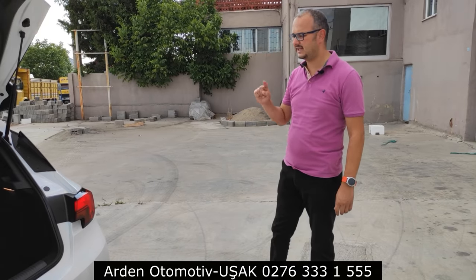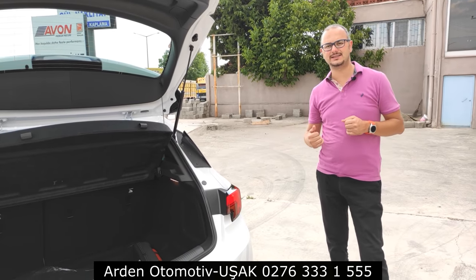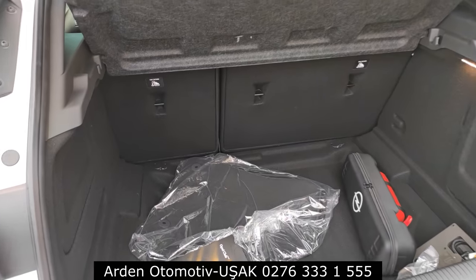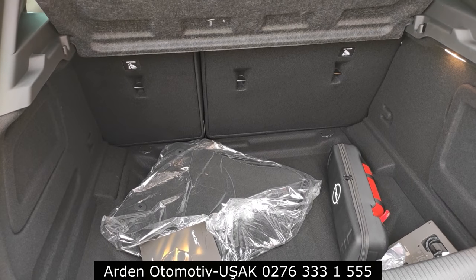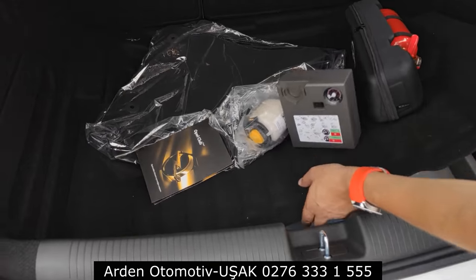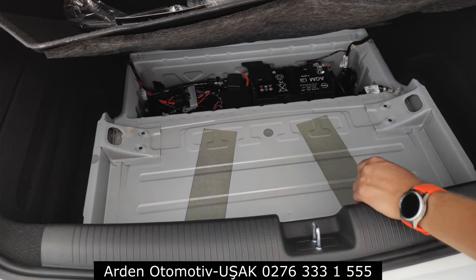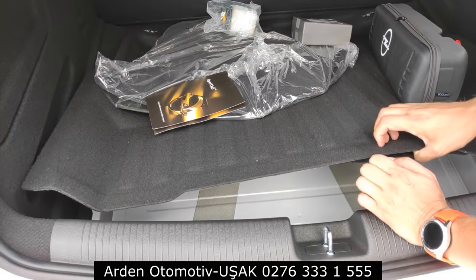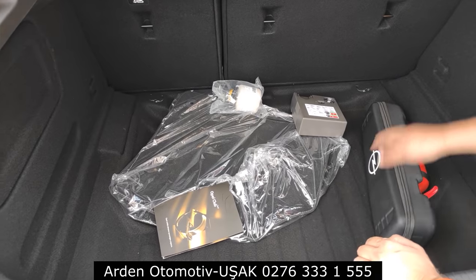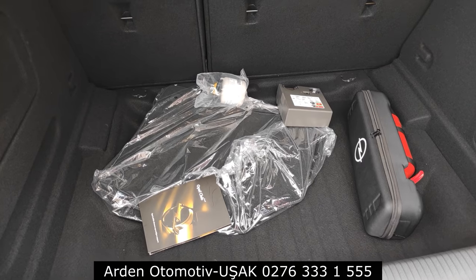Şimdi P8 versiyonun bagajına bakalım. Bunu bölge müdürümüze de ilettim; Türkiye'ye gelecek Astra'larda bu tarzı sipariş edebilir miyiz diye sordum. Bagajda normalde diğer Astra HB ve LPG versiyonlarına göre daha derin bir alan karşılıyor bizi. Bagajın altını kaldırdığımızda stepne yok; akü ve diğer malzemeler var ama stepne konulmamış. Stepne olmayınca bagajın derinliği ciddi anlamda artmış. Normalde bu Astra'larda küçük bir bagaj olur, ama bu sayede çok güzel bir bagaj elde edilmiş.